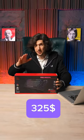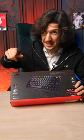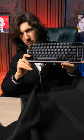Contained within this box is a high-end keyboard that carries a hefty price tag of more than 30,000 rubles. The keyboard in question is the Asus ROG Azot, a top-of-the-line model crafted specifically for super enthusiasts who seek unparalleled performance and precision in their gaming experience.